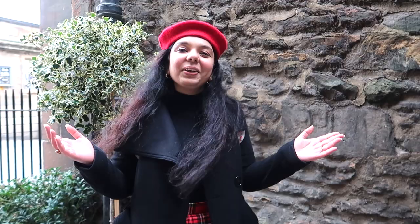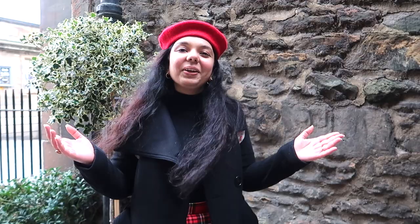So that was it, guys! I hope you liked all the recommendations. If you did, give it a thumbs up and subscribe to my channel. Thank you so much for watching — bye for now!